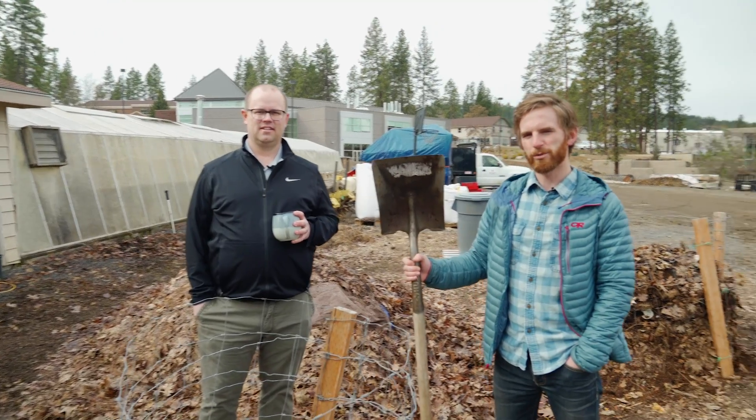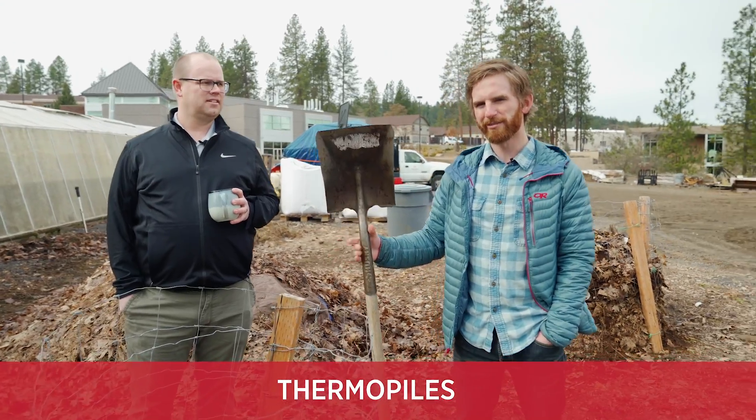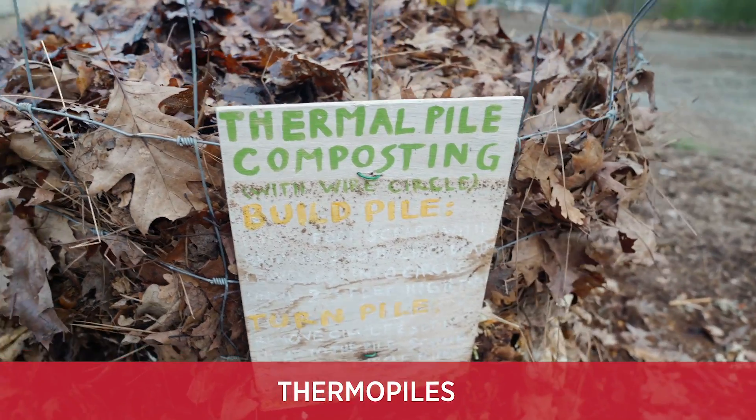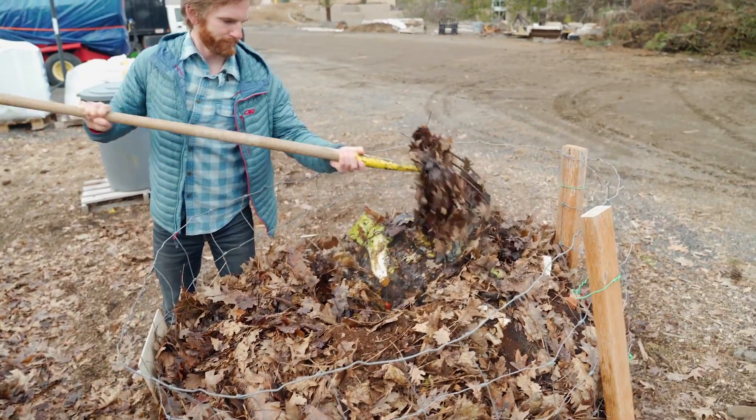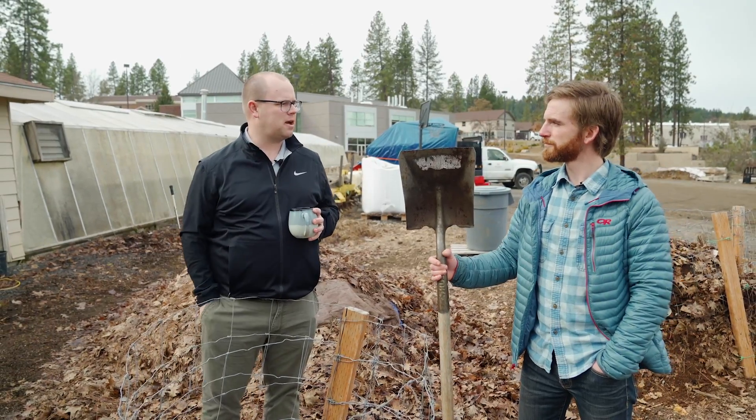The other composting process we use is called thermal piles. So Tyler, can you explain a little bit about thermal composting and how that's different than maybe what some people might think of when they think of a compost pile?